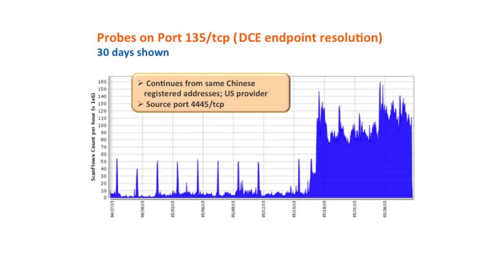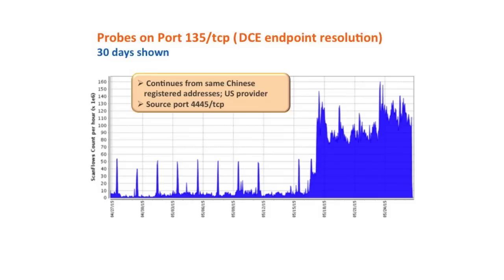Taking a closer look at probes on port 135 TCP — the DC endpoint resolution — showing 30 days of activity, there's been a big boost. Same Chinese-registered addresses from a US provider, and it consistently shows source port 4445. It's unclear why that particular source port is selected. It could be that they're using ZMAP or masscan — scanning tools where it's easier to throw them out there and see who responds rather than set up a real session.